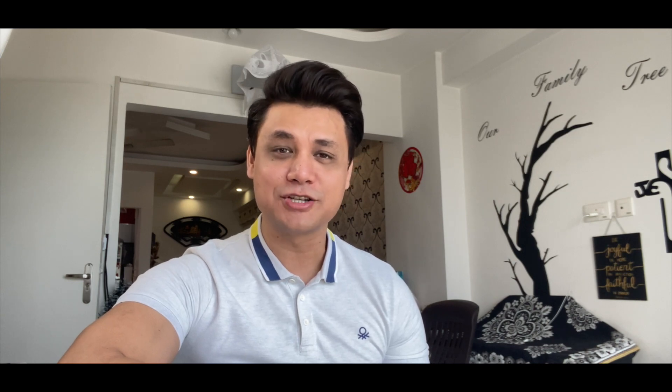Hey folks and welcome to another video of mine. If you're new to this channel, a big welcome. You can expect one tech video every Wednesday and one lifestyle related video every Sunday of the week.